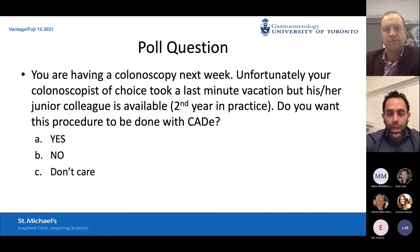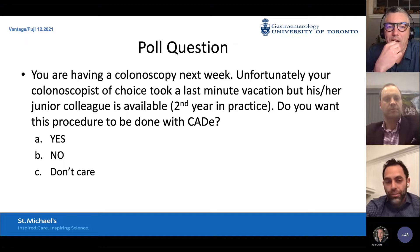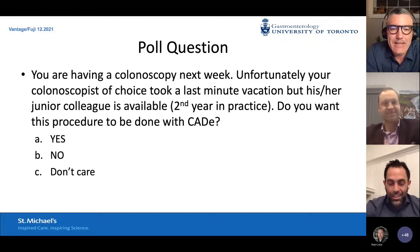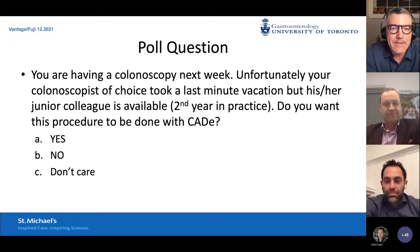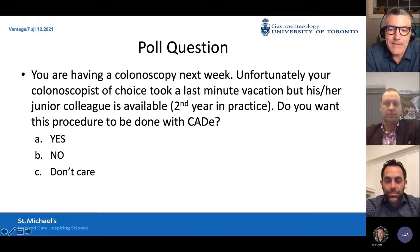So Mark, I have a question for you. You're about to have a colonoscopy. Your colonoscopist of choice took a last-minute vacation, but his or her junior colleague — in their second year of practice, no fellowship training — is available. Do you want this procedure to be done with CAT-Eye? A: Yes, B: No, or C: I don't care? I vote yes. And I think this technology is more important especially early in practice, and for those who may not have had a full two years of endoscopic training before doing colonoscopies in the general public — that's where this really fits.